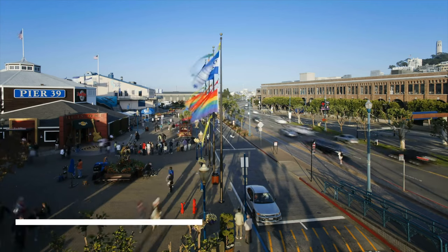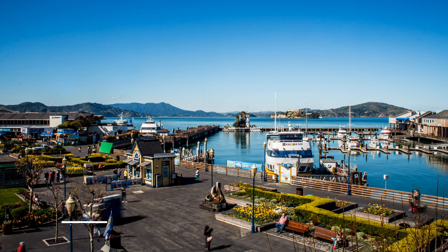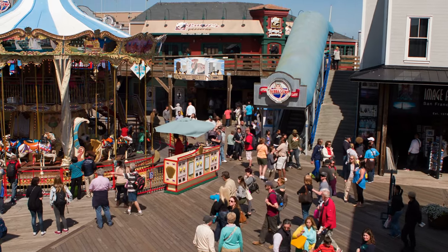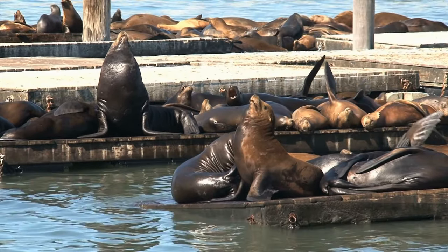Next we have Pier 39. There are some paid attractions located on Pier 39, but the pier itself is completely free. Enjoy the performers, catch a movie screening, and spend some time watching the adorable sea lions.